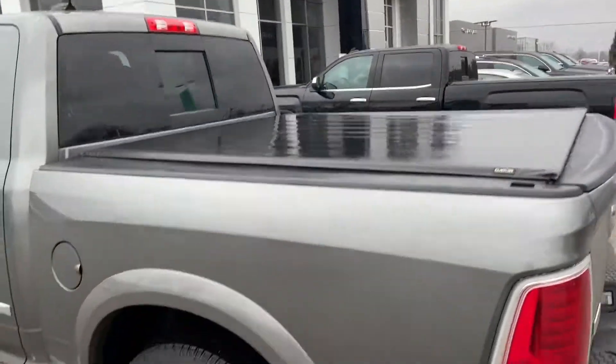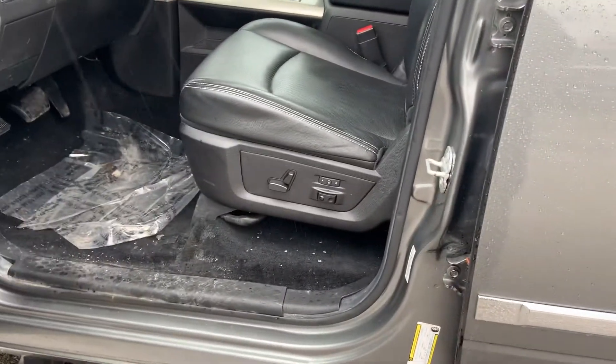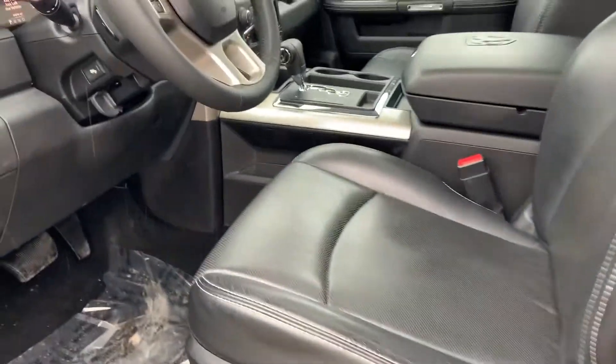That's a nice tonneau cover on top. Let's give you a nice shot of the interior — eight-way power adjustable driver seat with lumbar, and you also have dual memory seating.